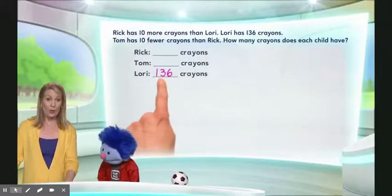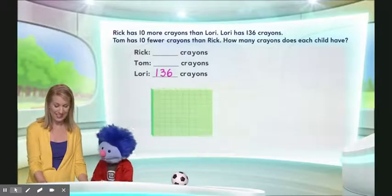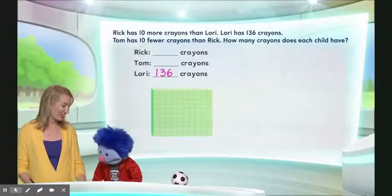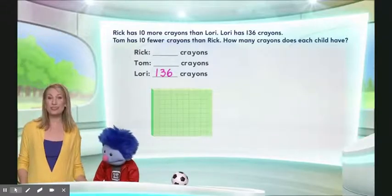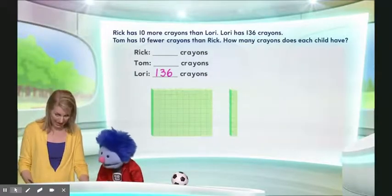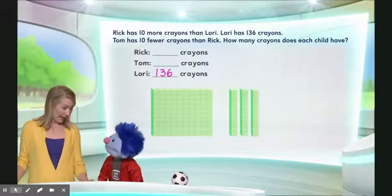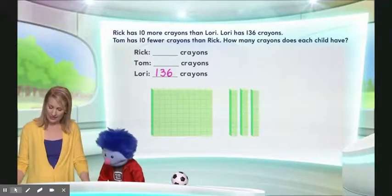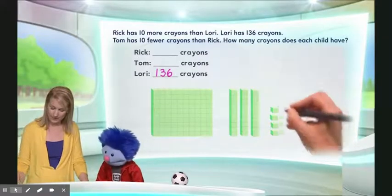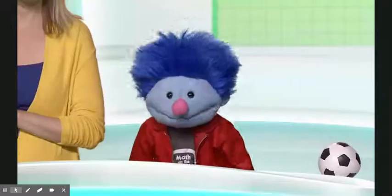So let's take a look at what 136 looks like, shall we? Do you remember what this is? Yeah, that's a hundred block. That's exactly right — that means it equals 100. There are 100 little squares inside there. Now we want to show what 136 looks like. This is 100, and here's 110, 120, 130. Now we're trying to express 136, so we need six ones. One, two, three, four, five, six. Well done. 136.